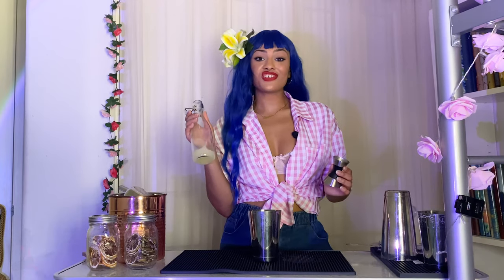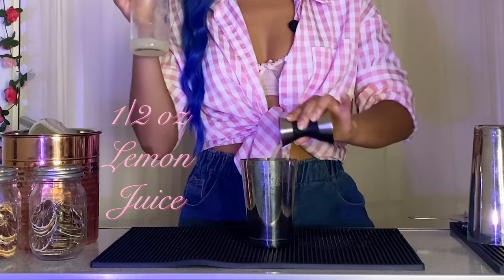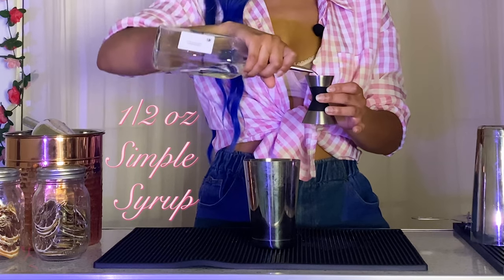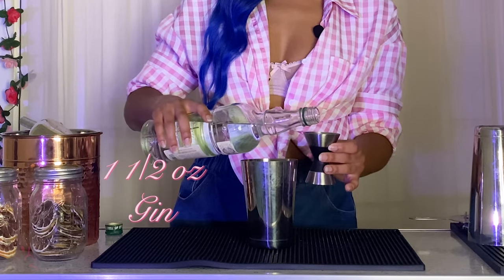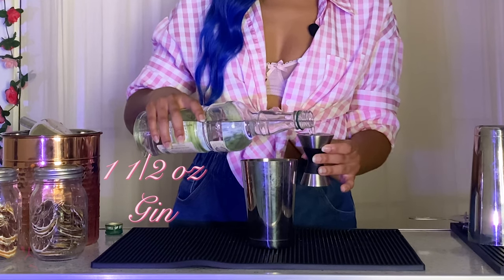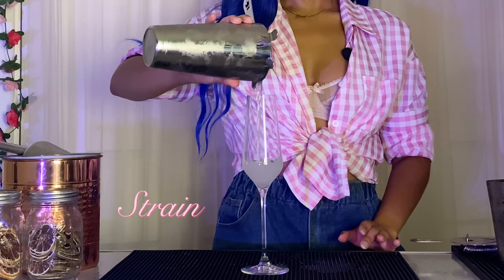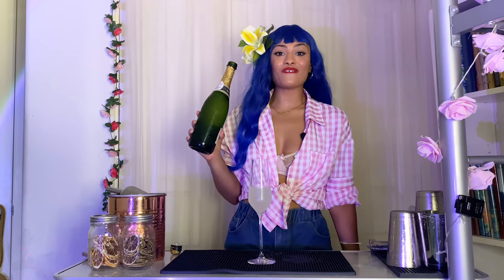For the third cocktail, we're going to be making a French 75. Grab a shaking tin, and we're going to start by adding a half ounce of lemon juice. Next, we're going to add a half ounce of simple syrup. Next, one and a half ounces of gin. Now we're going to add some ice and shake it up. We're going to serve this cocktail into a champagne flute, and finish off the ingredients by topping it off with some champagne.